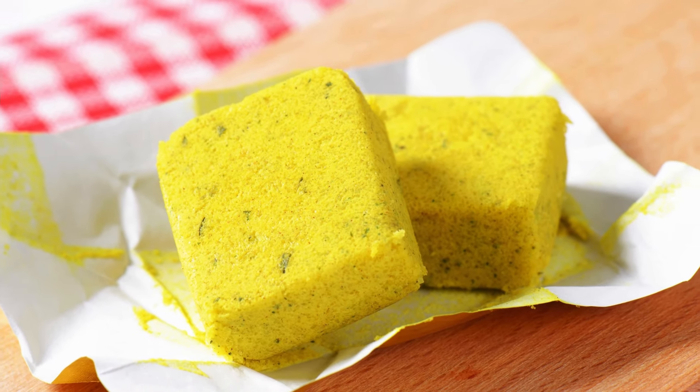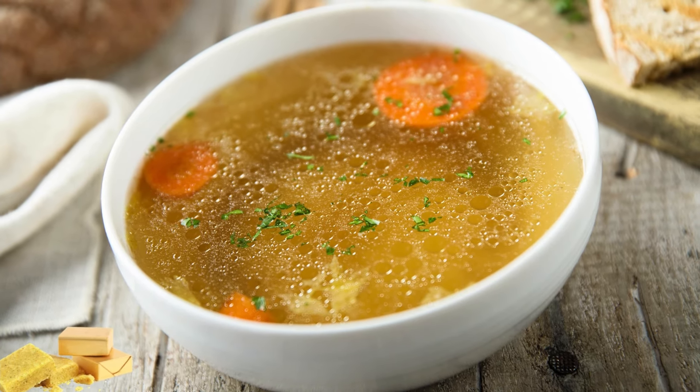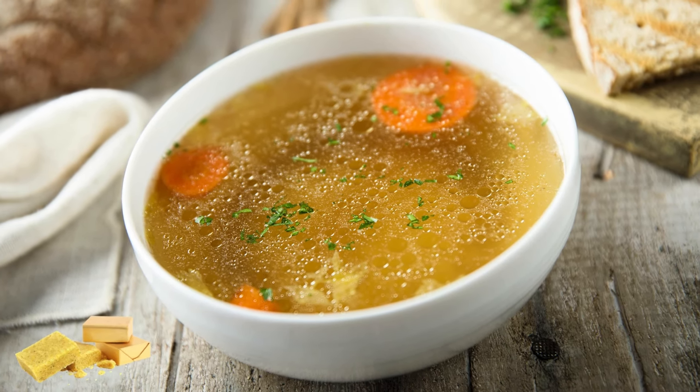Bouillon cubes. These little cubes pack a flavor punch and are perfect for making quick broths or adding extra taste to rice, pasta, and soups.